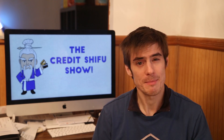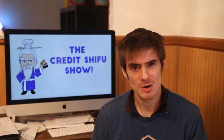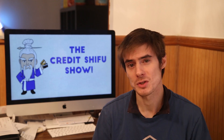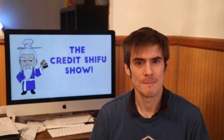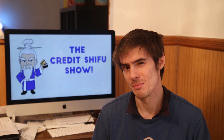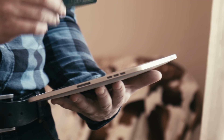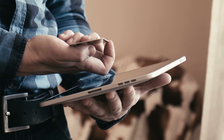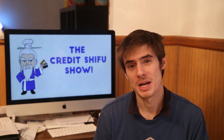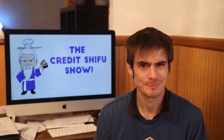They do say in the terms and conditions that they may check your credit score as well. For people who already have some credit cards and a good credit score, they'll probably rely more on the score. But for people with a non-existent credit score, they'll be looking at the bank account information, which is all digitized now. The CEO made a good point: the credit scoring system was developed about 60 years ago when you didn't have digitized bank account transaction data, and now there's a lot more information companies can use.